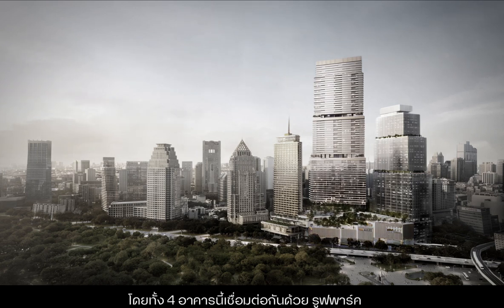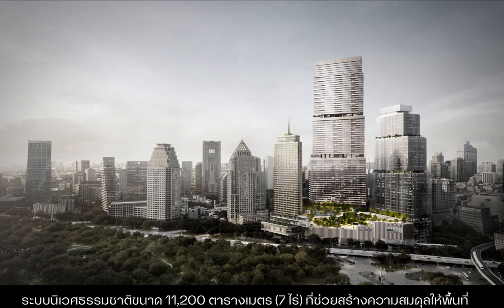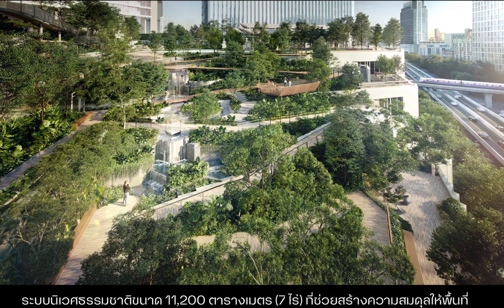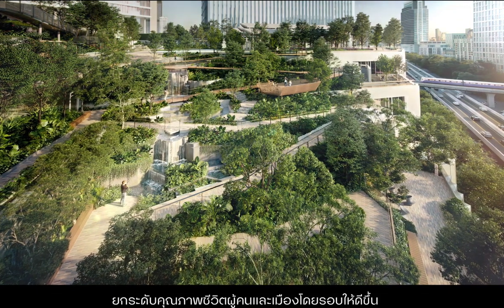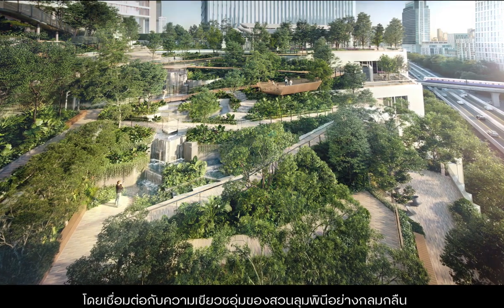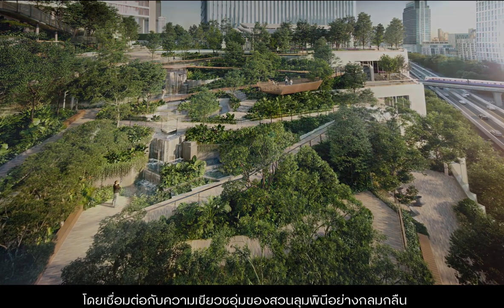All four structures are joined by the roof park, an 11,200 square meter natural ecosystem designed to bring harmony back to urban areas and improve the quality of life for people within the surrounding communities by acting as a lush extension of Lumpini Park.